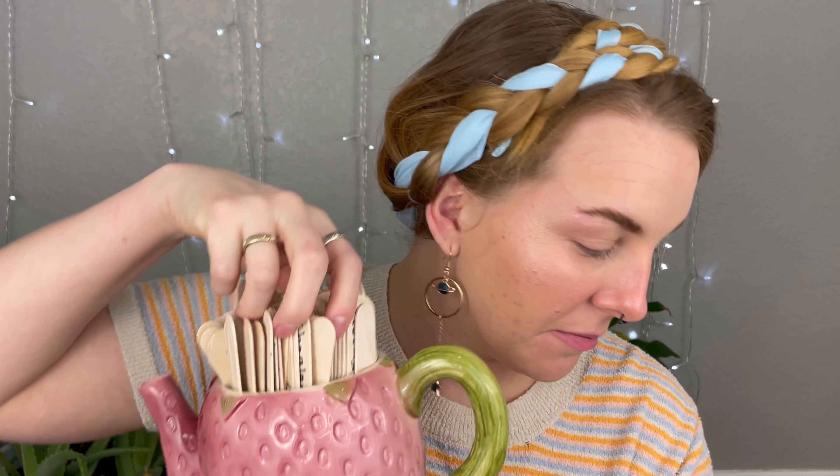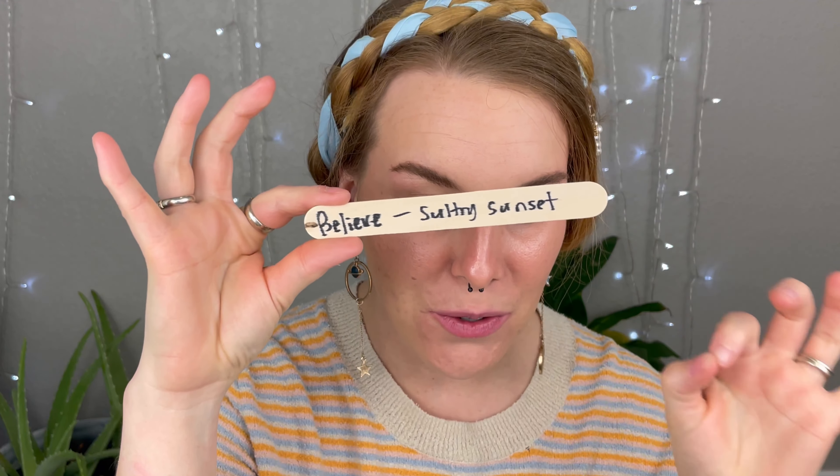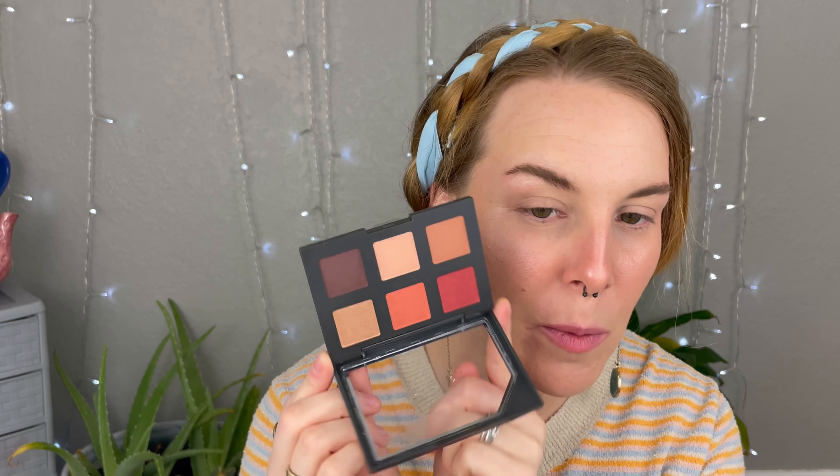For my lipstick, I got L'Oreal Watermelon Plump, which is a beautiful shiny red color. For my eyeshadow, Believe Beauty Sultry Sunset, which I have never used before and I'm a little nervous about. These oddly go together very well. The Sultry Sunset palette looks like a nice red-orange coral moment, but I've never even dipped into it.